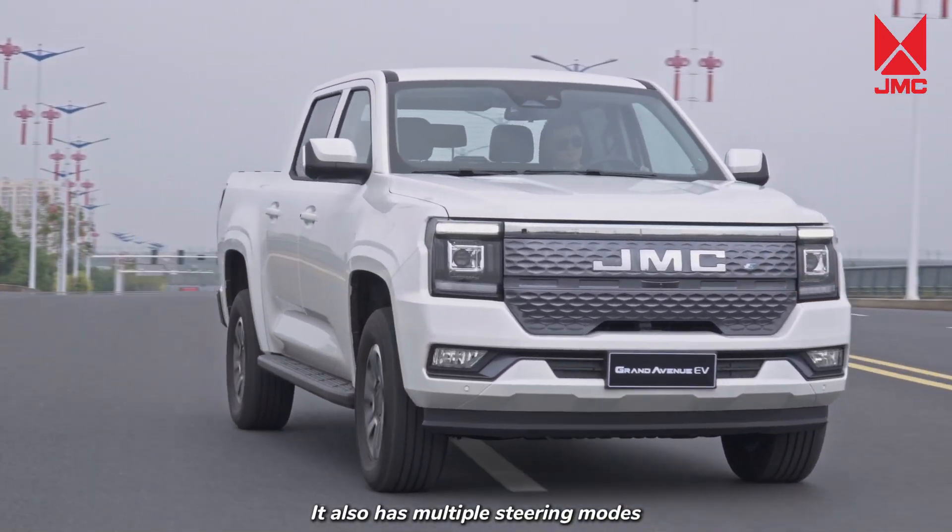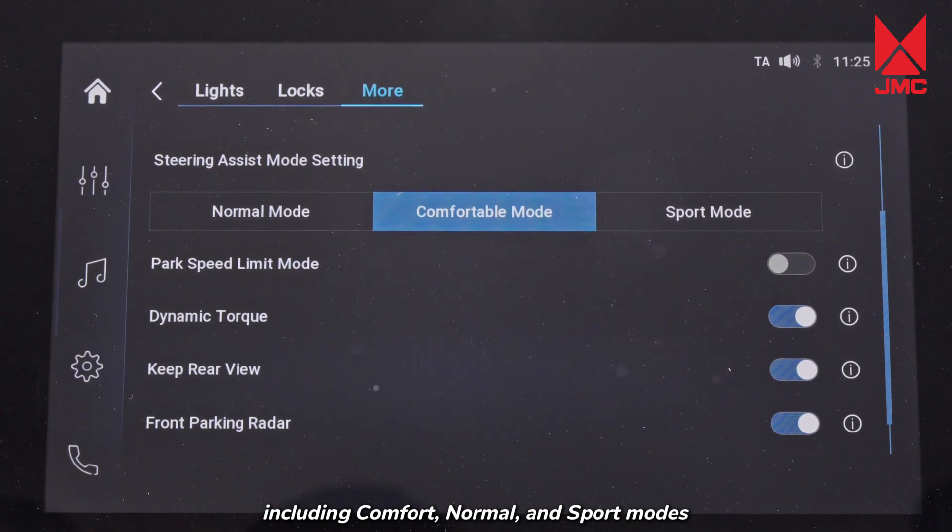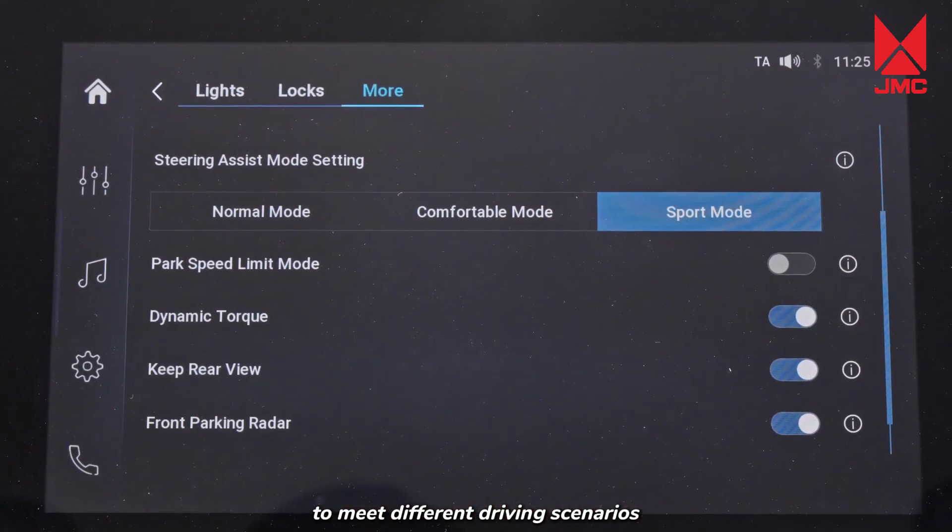It also has multiple steering modes, including comfort, normal, and sport modes, to meet different driving scenarios.